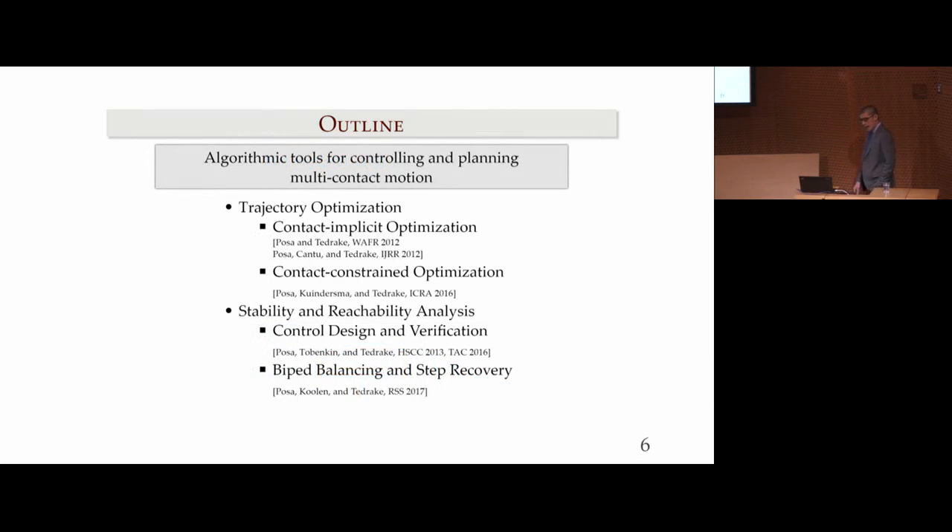At a high level, my thesis has really been all about using optimization-based tools to generate algorithms for control and planning of this multi-contact dynamic motion. This has led to work in a few different areas, broadly grouped as follows: first, I'll talk about some trajectory optimization approaches — both a contact-implicit approach where we don't know the order of contacts ahead of time, and also a constrained approach to produce higher accuracy motions. Then in the second half of the talk, I'll focus on more formal computational approaches to design feedback policies and prove something about those policies — in particular, stability and invariance properties.